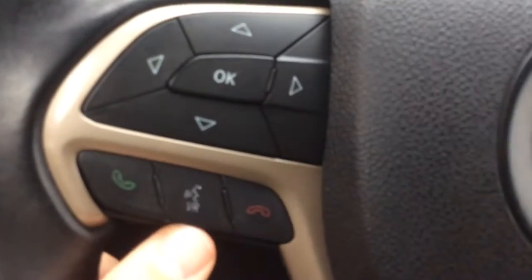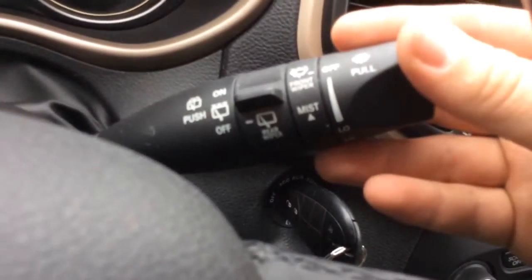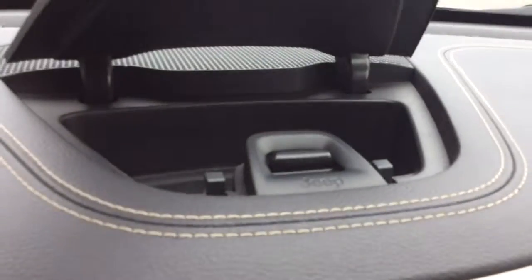You also have controls for your Bluetooth and voice command there. Cruise control options on the right-hand side of the steering wheel. Controls for your wipers here.